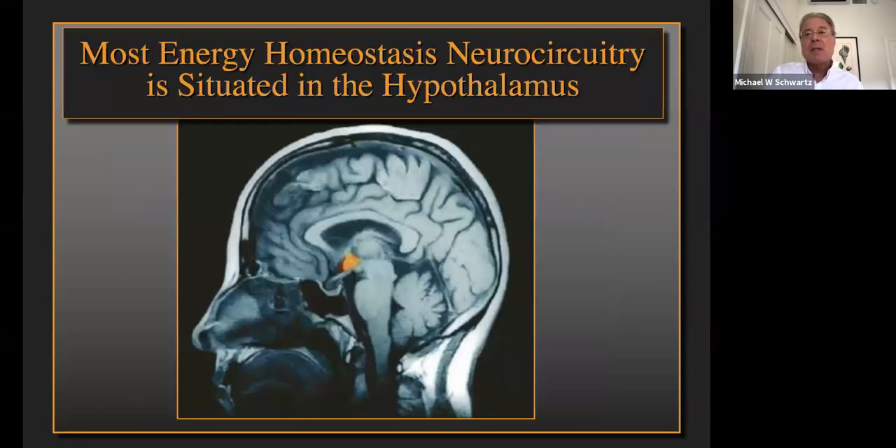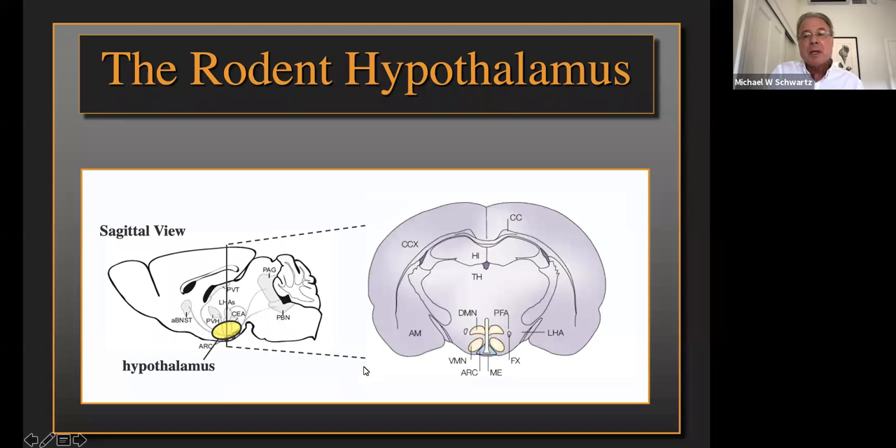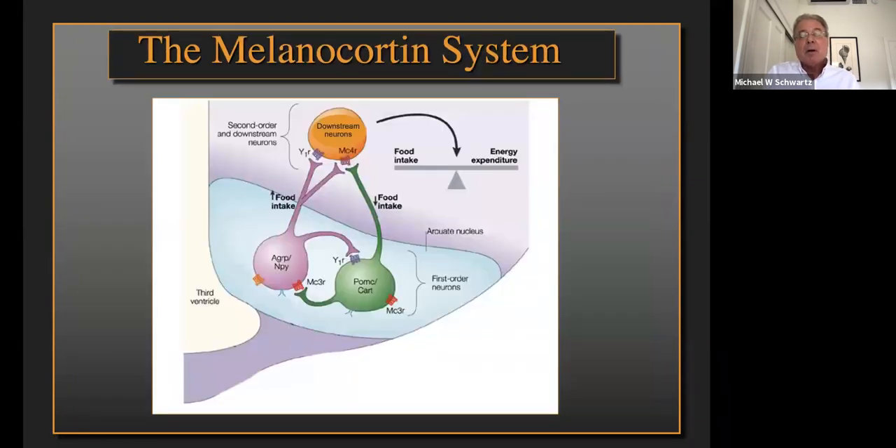We have evidence that this system is operative and limiting the efficacy of obesity treatment. But can we point to specific neurocircuits that are engaged by weight loss and capable of driving feeding behavior? Most energy homeostasis neurocircuits are situated in the hypothalamus. In a rodent brain, you can take a coronal slice and identify the hypothalamus, with the hippocampus above. I want to focus specifically on an area known as the arcuate nucleus, adjacent to the third ventricle.